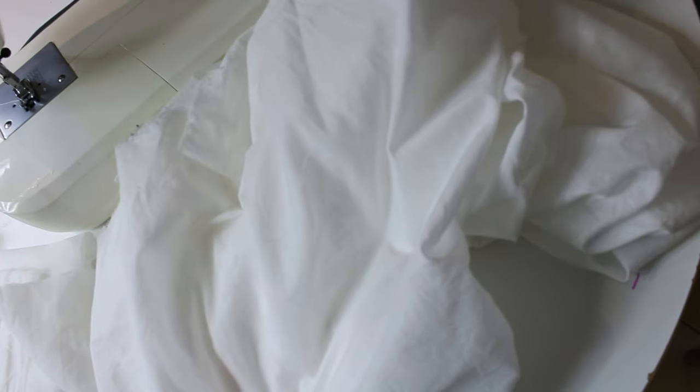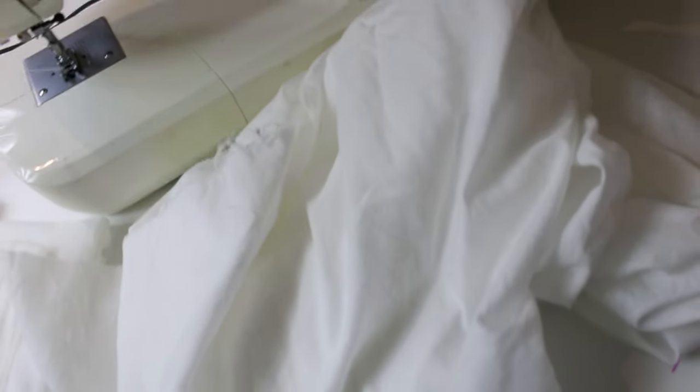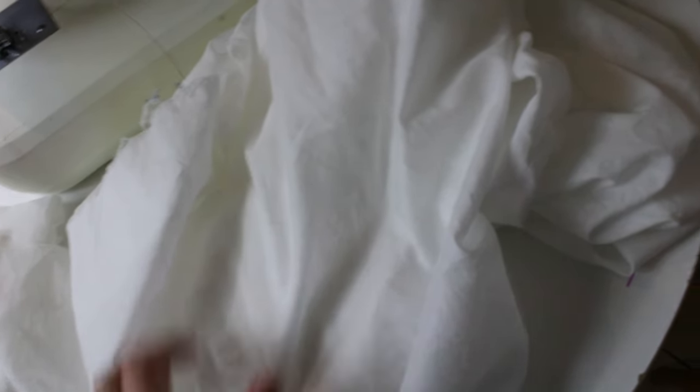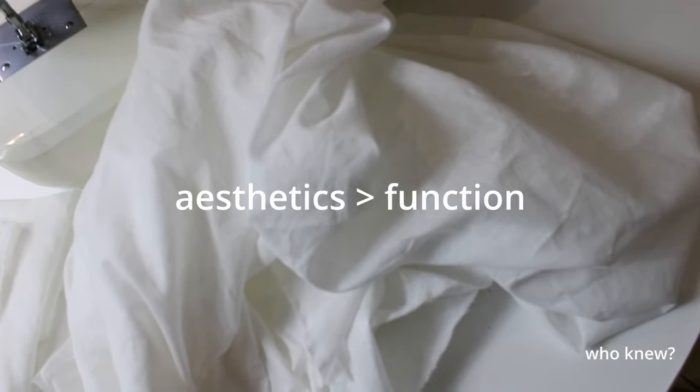I do want to add a ruffle at the neck, so that's covered. I am not adding pockets to this dress because this is not a dress for practicality — it is just a totally self-indulgent, frolicking dress. And I think if I put my phone in my pocket, which is really the only thing I ever put in my pockets, it'll ruin the lines of the frolicking dress. So pockets are out. We are favoring aesthetics over function in this video.